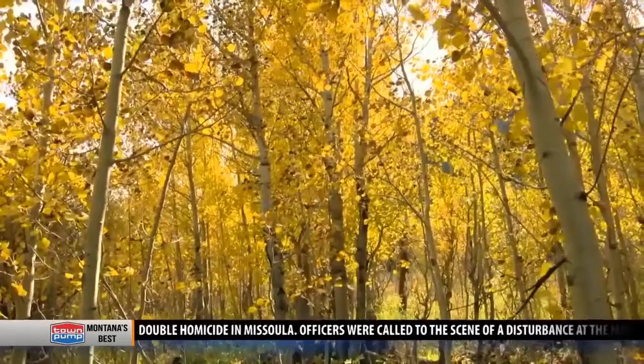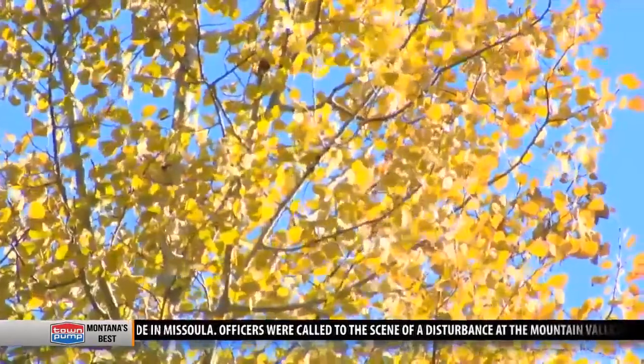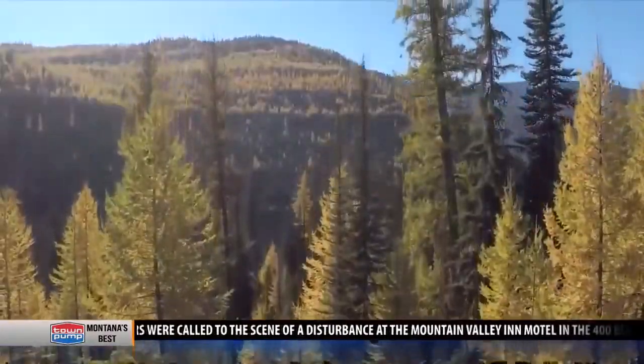But when fall comes around with cooler temps and less daylight, things change for the green in the leaves. It can't produce enough carbohydrates to keep itself going, so it simply shuts off.